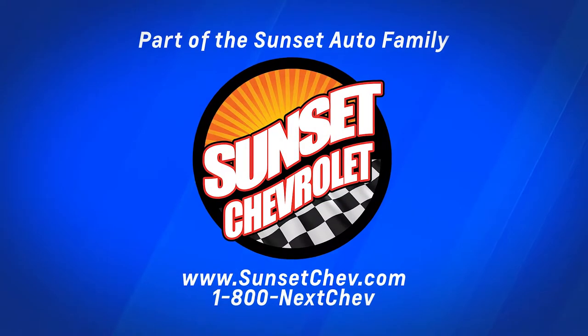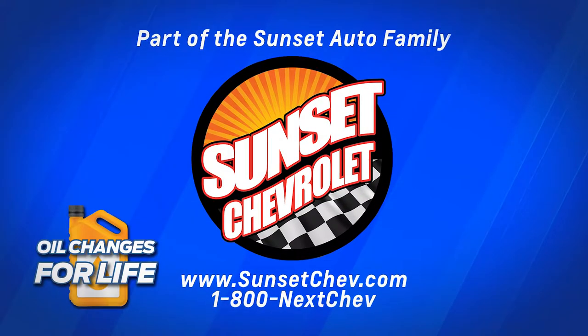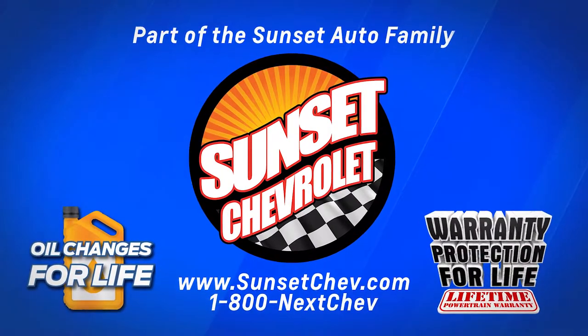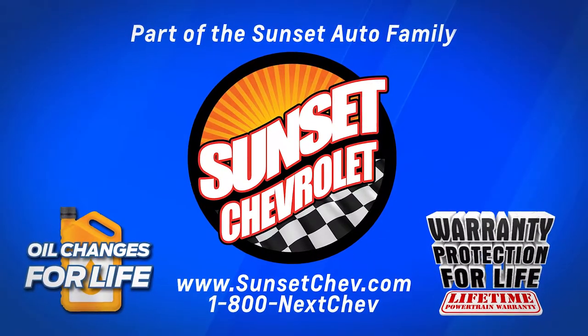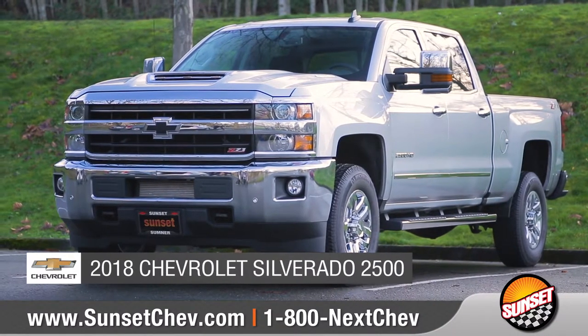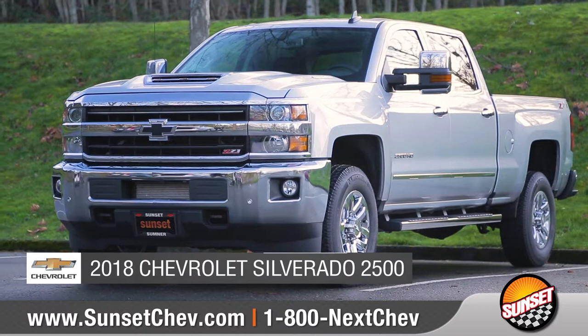Sunset Chevrolet, part of the Sunset Auto family, where oil changes for life and warranty protection for life are included on every qualifying new and pre-owned vehicle. A Sunset exclusive. Today we'd like to talk about the 2018 Chevrolet Silverado 2500 HD.